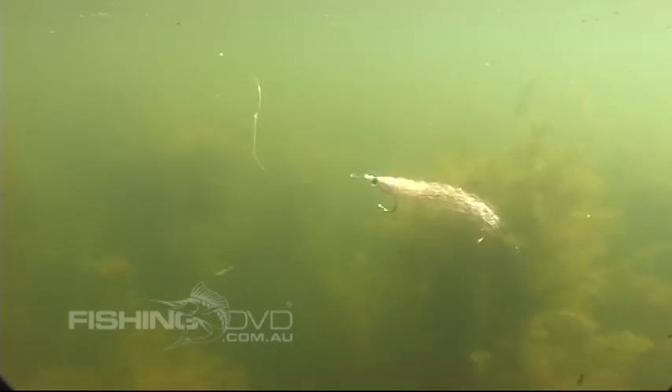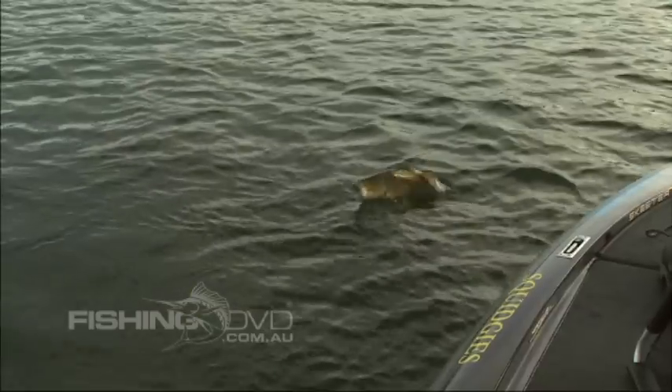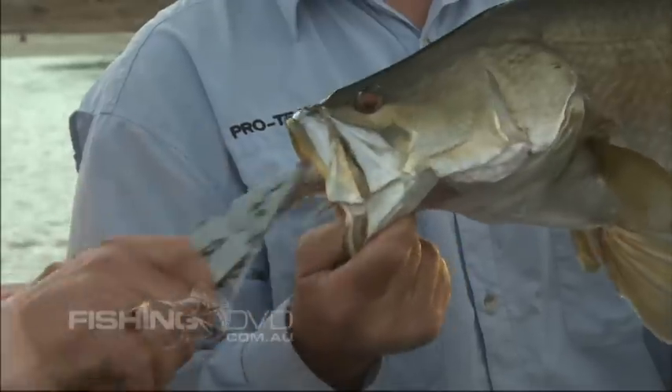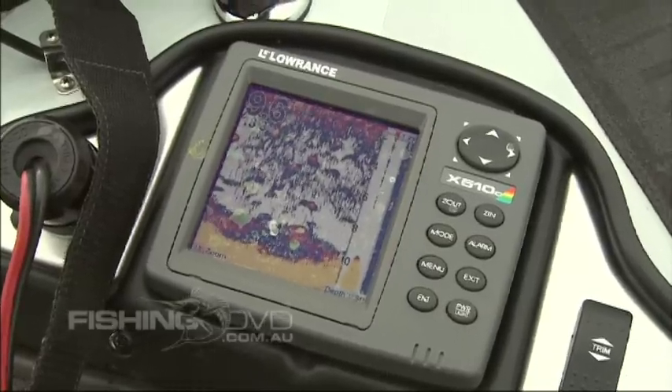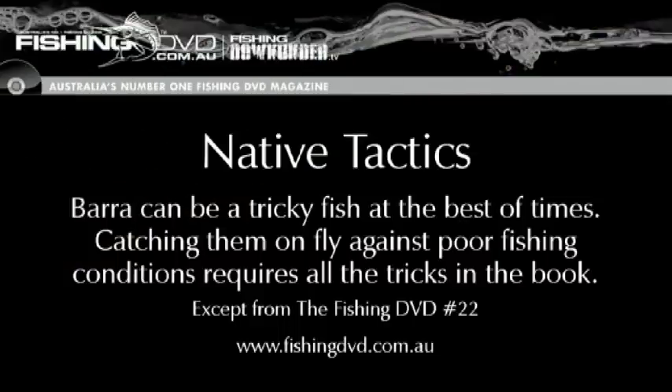If it's not working, change it. Changing fly line density and the weight of the fly is as critically important as the pattern you're using. These allow variations in the retrieve. Keeping the fly close to the depth the fish are at is the name of the game, especially when the water is cool. Later in the day when the water is at its warmest is often the peak bite period.